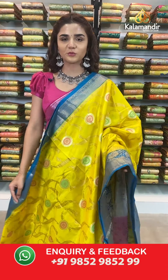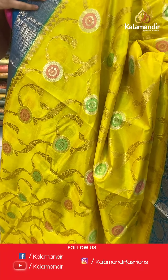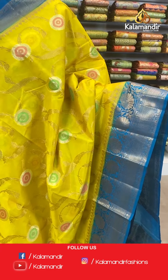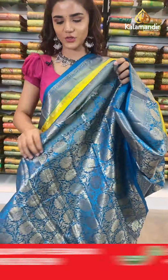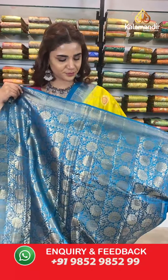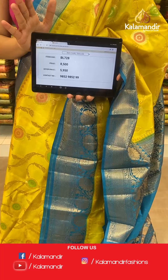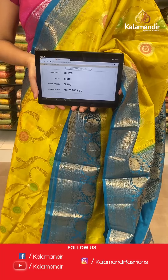And I'm back with a beautiful yellow and blue saree. Have a look at this body which is floral gel all over, a contrast border, a contrast zari woven pallu, and a contrast border blouse. The item code is BL728. Take a screenshot and send to number 9852 985299.